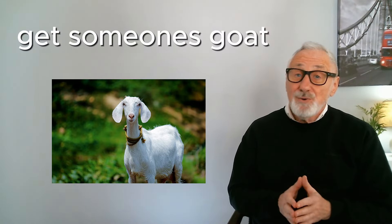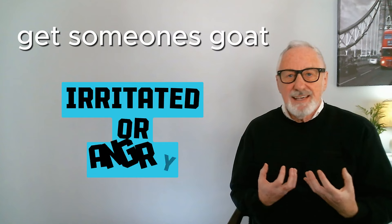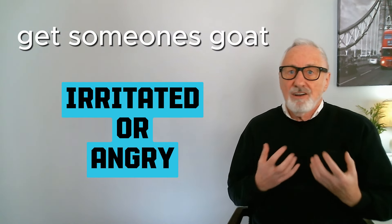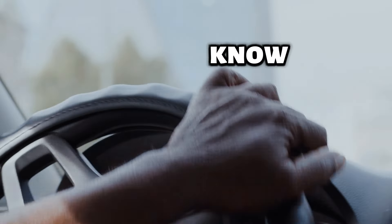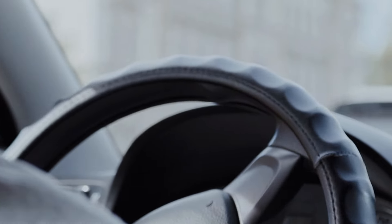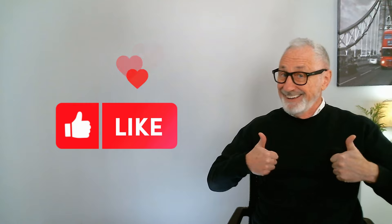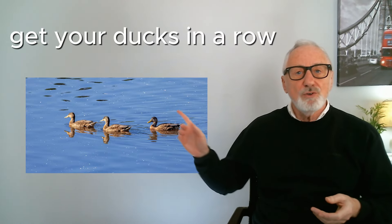To get someone's goat means to make them irritated or angry. We all have things that get our goat. — You know what really gets my goat? Bad drivers.